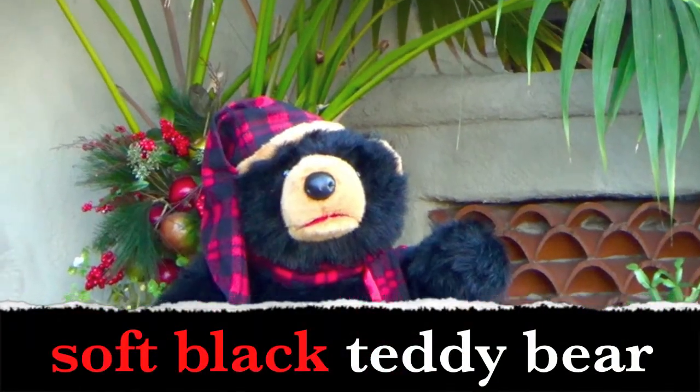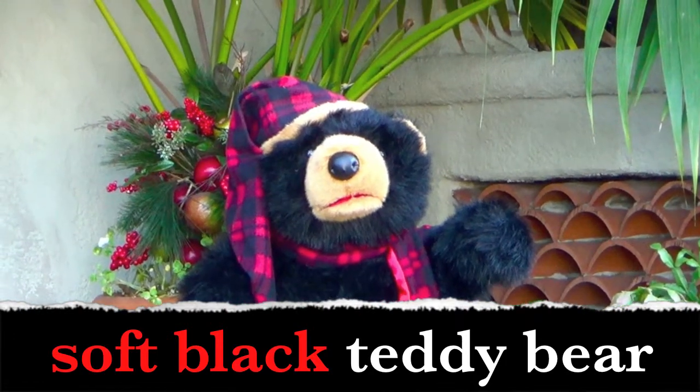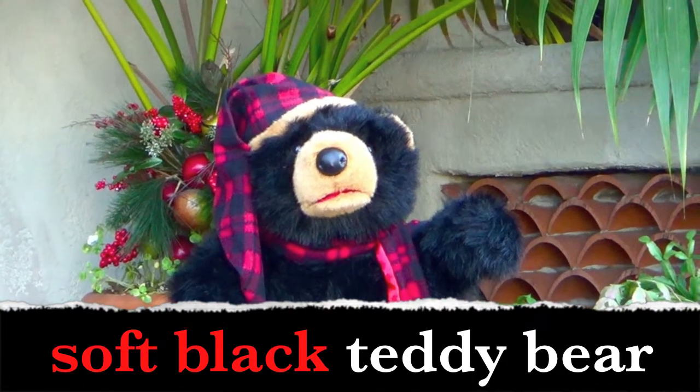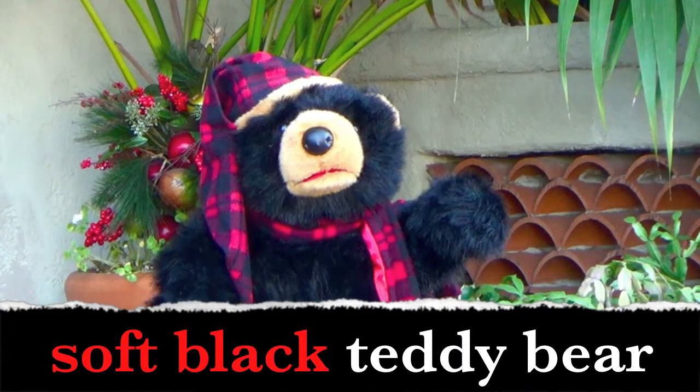Boys and girls, what words describe the teddy bear? Soft and black. Yes! Soft and black are adjectives. They describe the teddy bear.